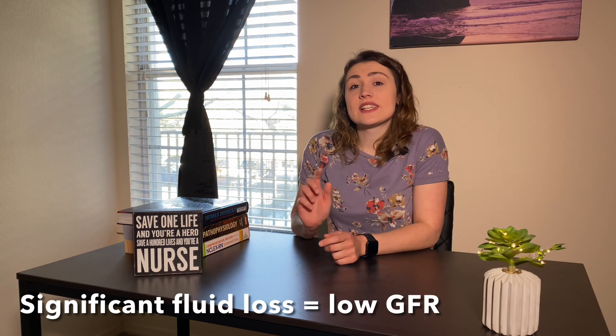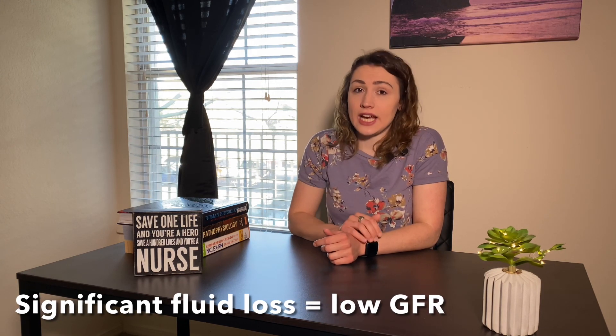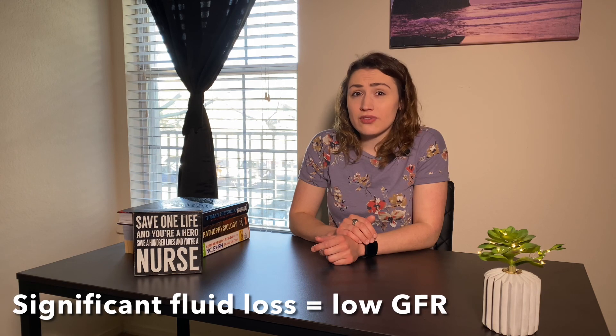If there is severe fluid loss — significant dehydration — glomerular filtration rate will just come to a halt, and this will impair kidney function. We'll talk about this in later lectures, but this is one of the causes of acute kidney injury.